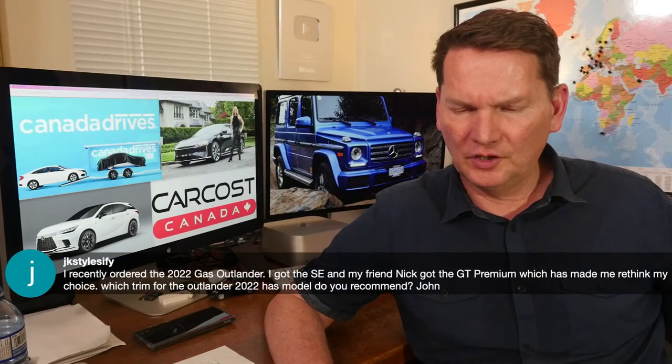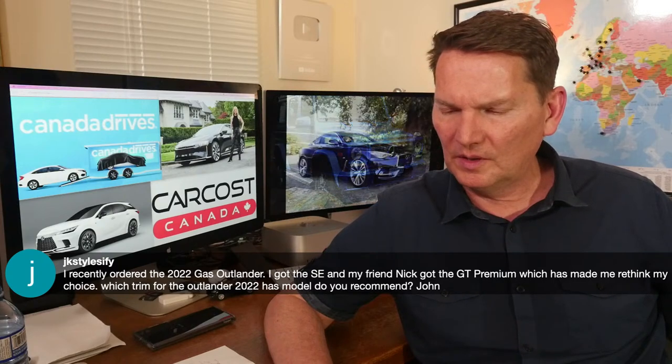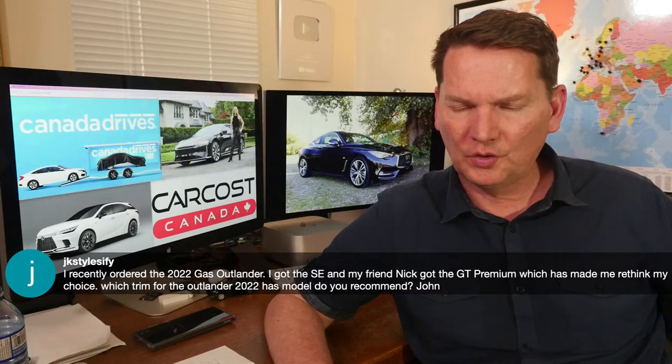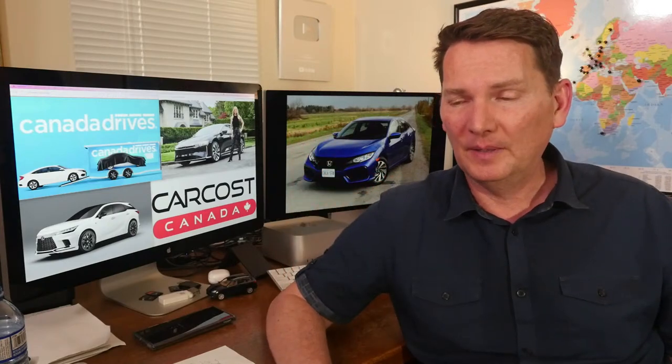John asks: he ordered a 2022 gas Outlander SE and his friend got the GT Premium, making him rethink his choice. The Outlander has a very wide spectrum of trim choices — seven or eight trims — so I couldn't tell you off the top of my head. Andrea actually went through this exercise in our Outlander video from about a year and a half ago, and she mentioned what she believes is the best value trim. Go back and watch that video.